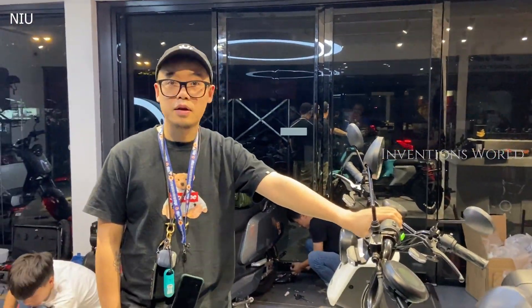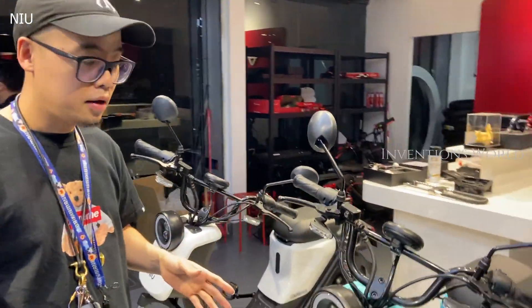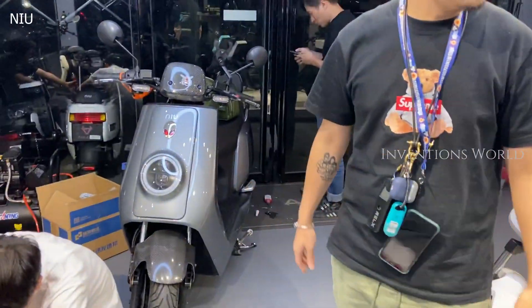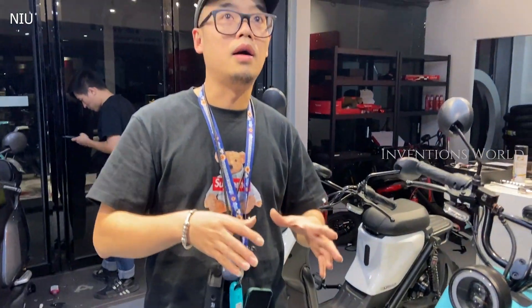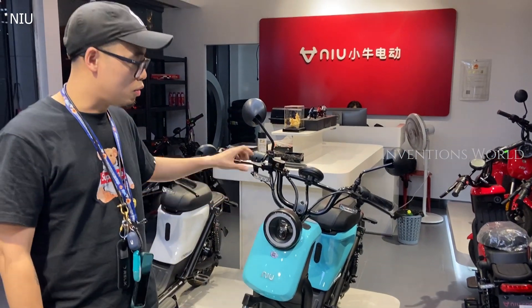This is the U model. So we have the M model — like this, this is the M model — and this is the U model. So we have different prices under the different models, with different battery options.